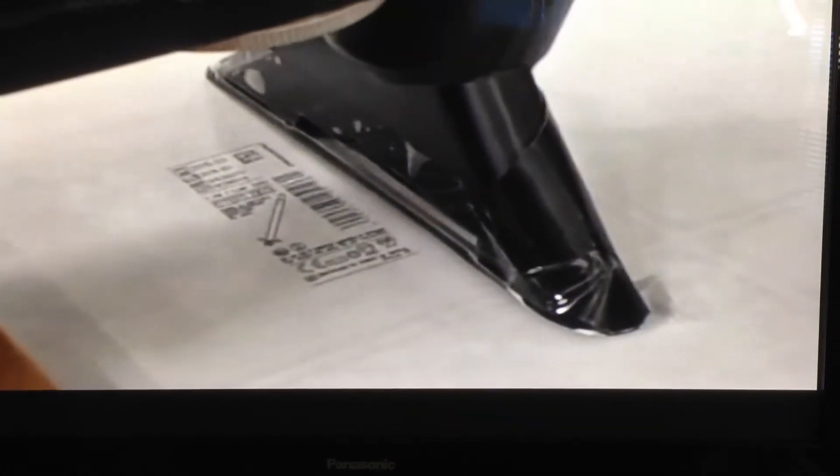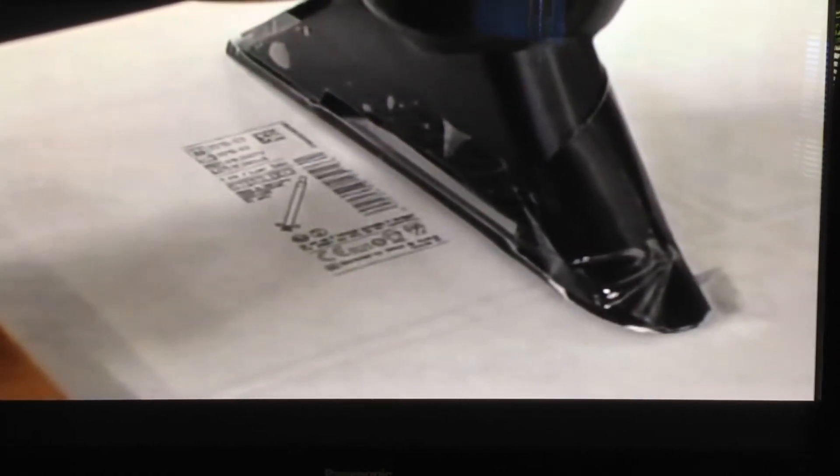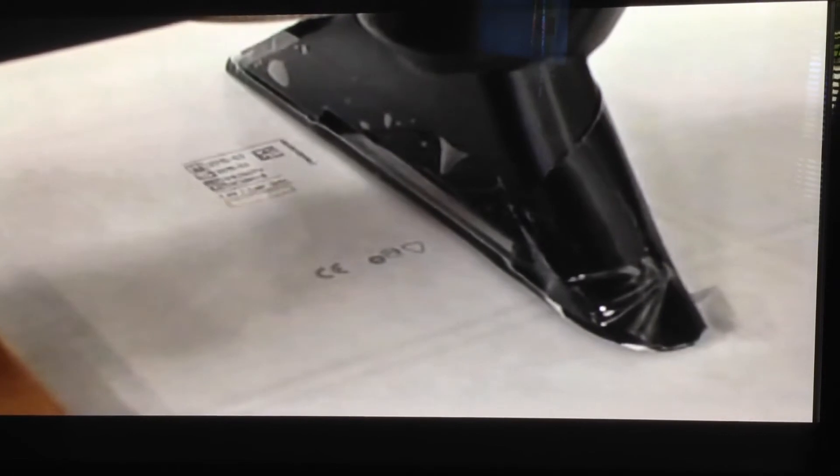We've developed a co-ex or multi-layer film where you put a photochromatic powder in the skin layer, and then you can expose it to a CO2 laser and it develops like a picture — therefore it requires no ink.